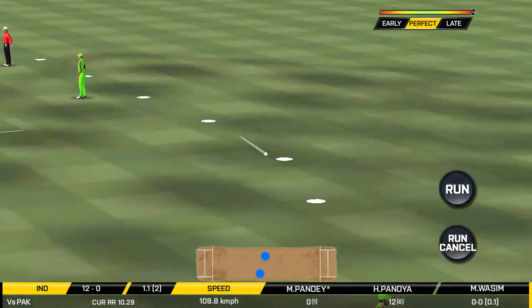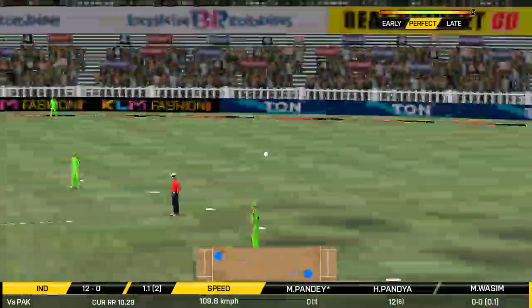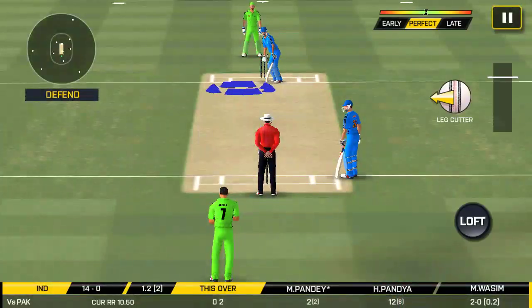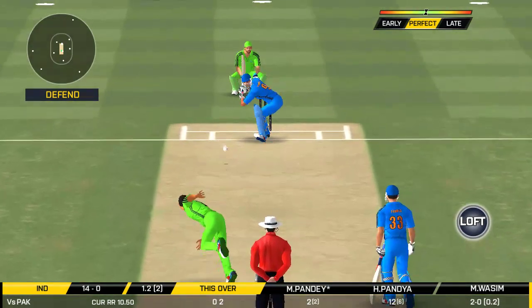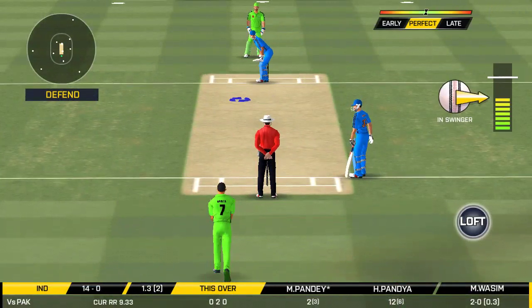It's nicely timed, but we'll only get one though. He's calling for two. That is excellent running between the wickets. Plays and misses — he had no option but to go for it at this stage of the match.